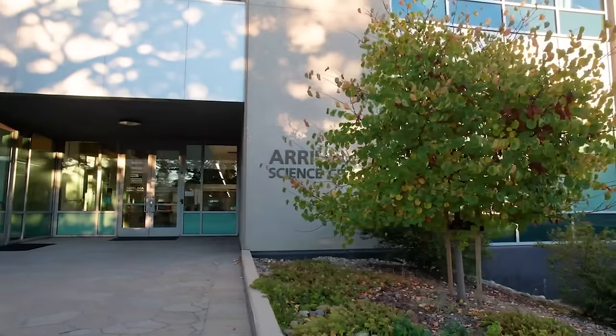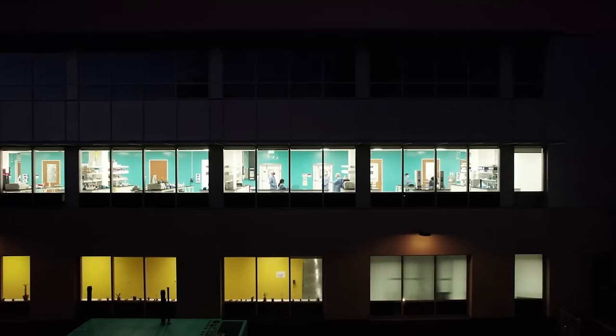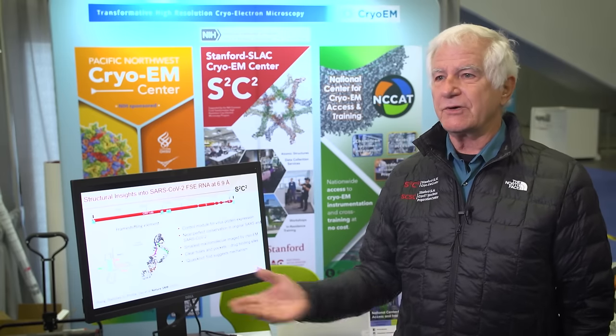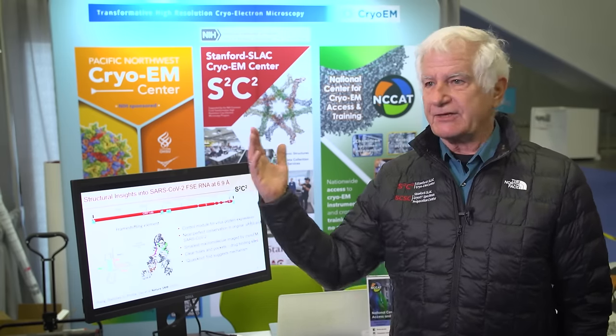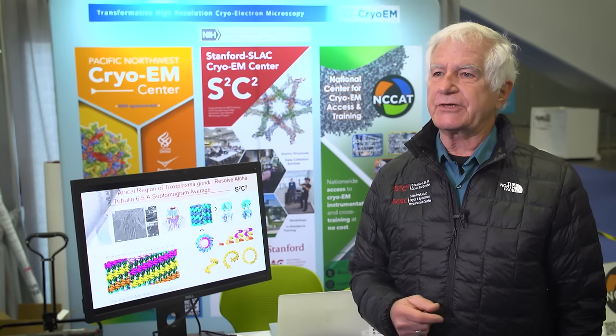We're mostly interested in people that have a problem they'd like to solve and see that cryo-EM is one way of solving that problem. We're at booth number 901 and anyone from the three centers can be here to talk to you about getting training or data collection capabilities.